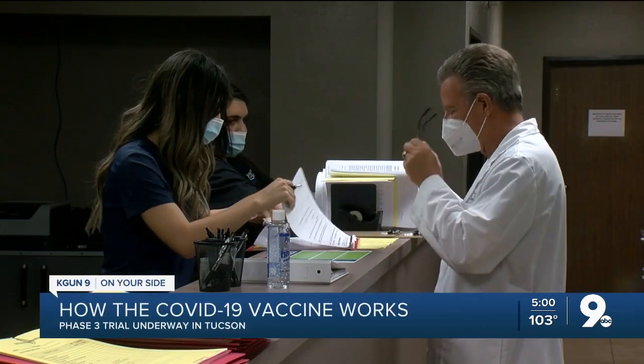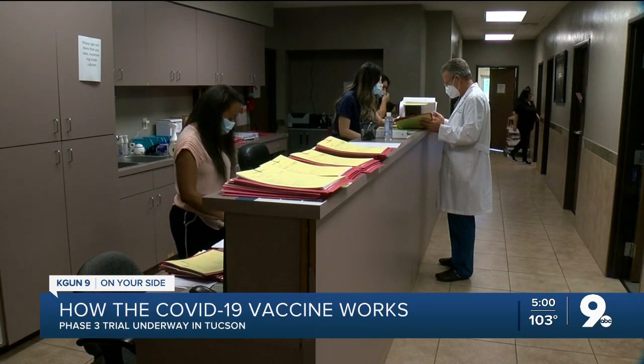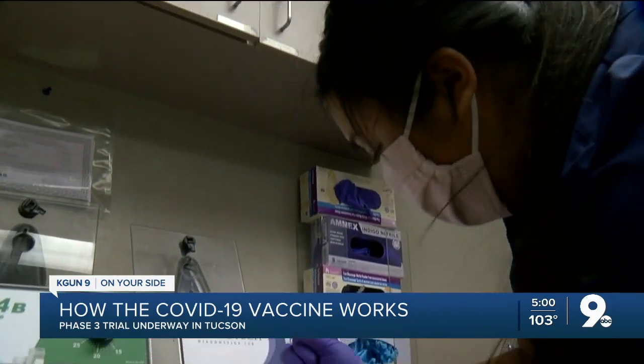If we have a vaccine, what a difference that will make. Dr. Jack McGinnigan understands the importance of this vaccine trial. He's the owner of Quality of Life Medical and Research Center, as well as the head of the Tucson portion of Moderna's COVID-19 vaccine trial. Here's how it works.